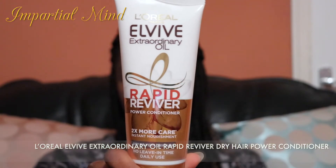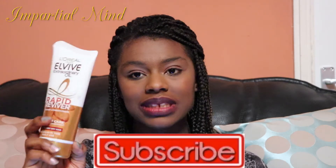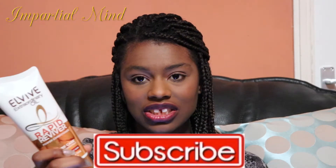Next is the L'Oreal Extraordinary Oil Rapid Reviver Power Conditioner. This is a wonderful deep conditioner for quick conditioning as it doesn't require any waiting time — it instantly nourishes, softens, detangles, and moisturizes my hair in seconds. I use this nearly all the time after shampooing, and I always come back to it because it consistently puts my hair in great condition. I've bought this conditioner countless times and will continue to do so.